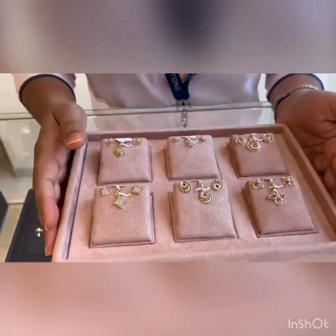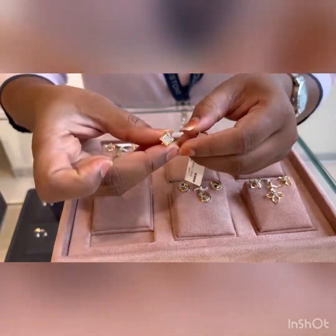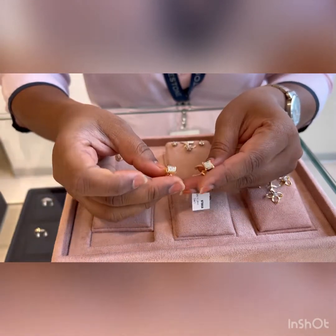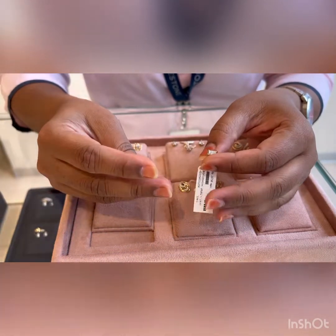These are very contemporary designs — you can see the designs here, it is very clean. It is set with diamonds in 18 carat gold. The gold is 2.9 grams and the diamonds are 11 cents, so these earrings are coming to ₹29,700.